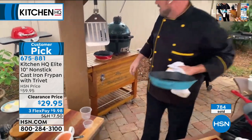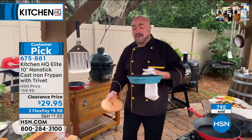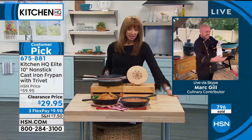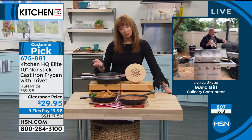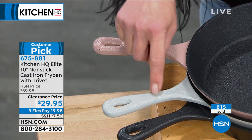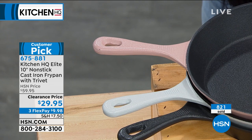Everybody loves our cast iron cookware — it's the best stuff. By the way, the blue that Mark is demonstrating — gone. The red is gone. The black is gone. The taupe will be gone. Final couple dozen on taupe. Silver, just a little over a thousand. No back order, no wait list. It's half off. You get the magnetic trivet.